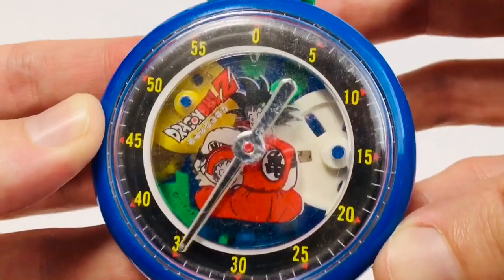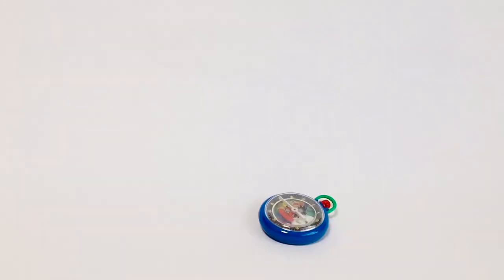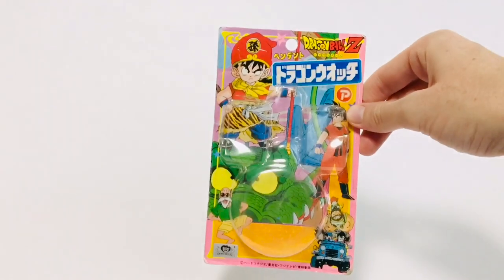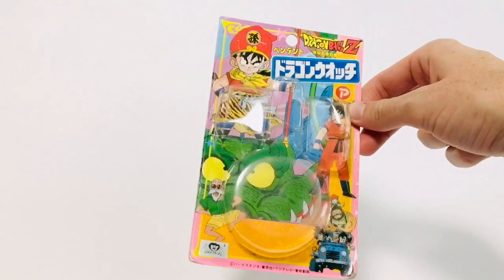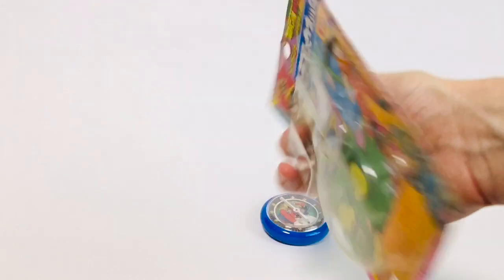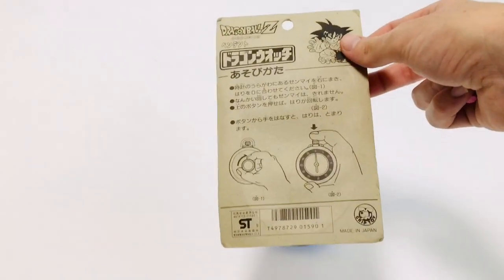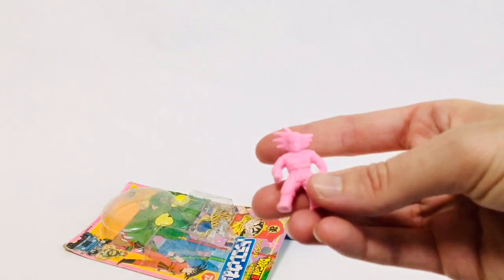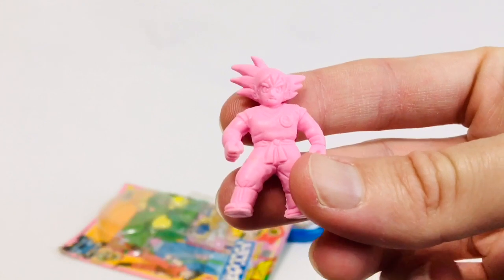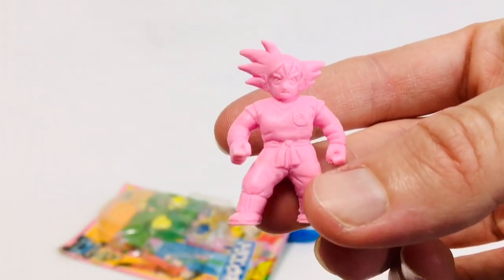And you get to see all the gears turn. It's really cool. This actually came in a set on a blister card. The blister card itself was kind of damaged, so I took it out. There's the back. This was produced by Plex sometime around 1989-1990. And it was also sold with this little Goku keshi, which is awesome. This is a really hard to find keshi. Super stoked to get this one.